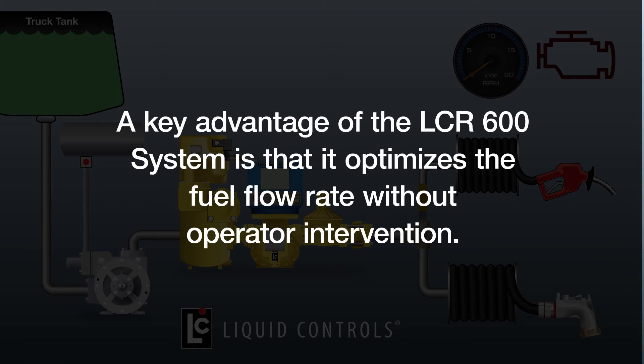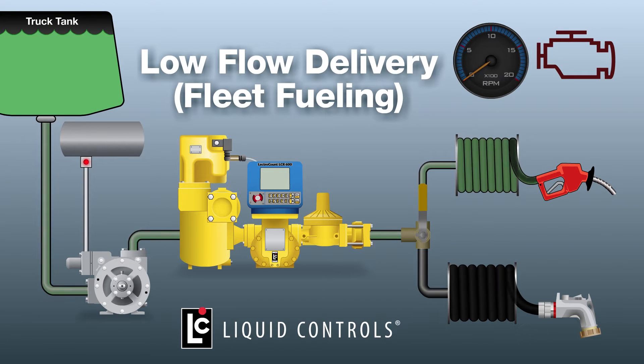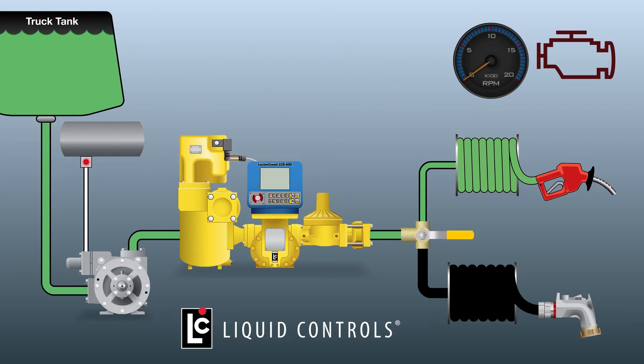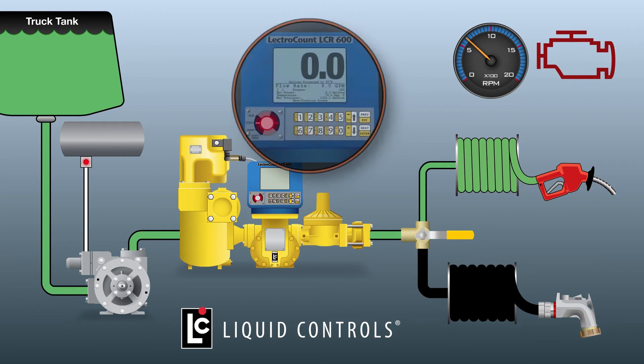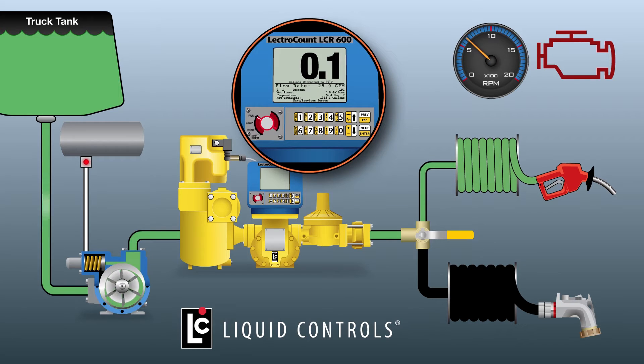A key advantage of the LCR600 system is that it optimizes the fuel flow rate without operator intervention. To begin low flow delivery, often referred to as fleet fueling, the three-way diverter valve is positioned to the normal flow hose. The switch on the LCR600 is turned to the run position. With the lever on the automatic nozzle partially depressed, low flow delivery will commence.